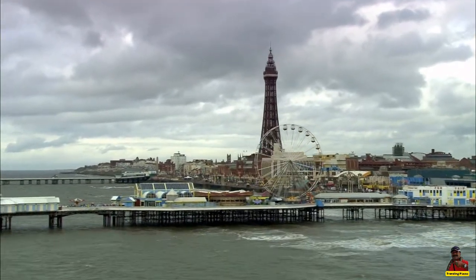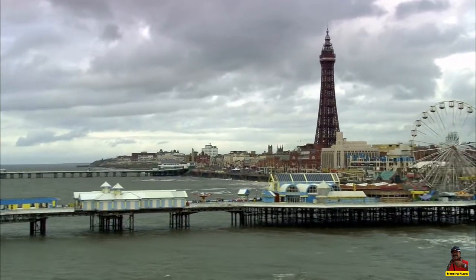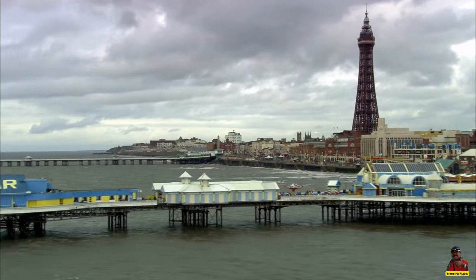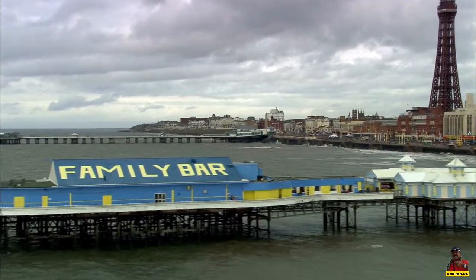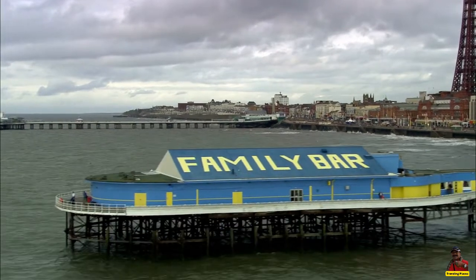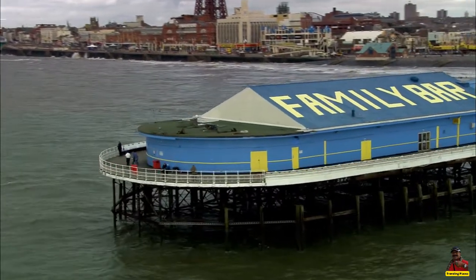Engineers used 5 million bricks and 2,500 tons of iron to ensure that the Blackpool Tower is firmly planted on the ground. They also made sure the foundation, which is 35 feet square and 12 feet deep, is joined to each of the four legs.